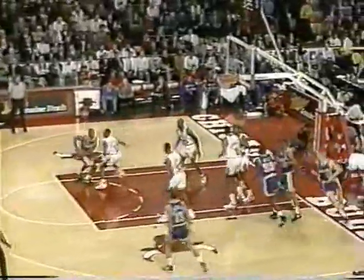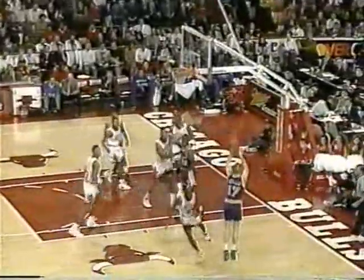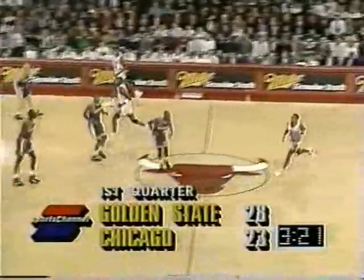Here comes Hardaway again. Mullins open. Good again. They pick you apart, don't they? It's hard to read what they do up there. Hello in Champaign is right.